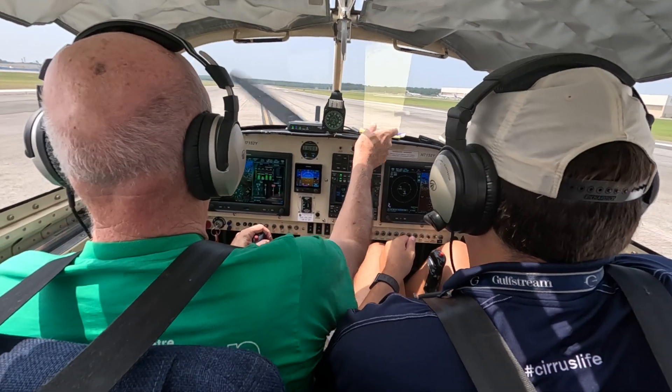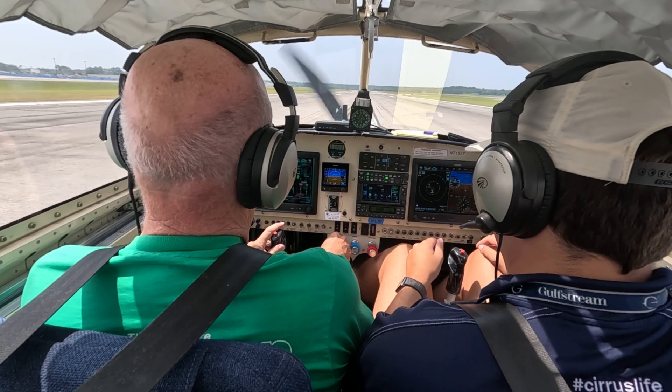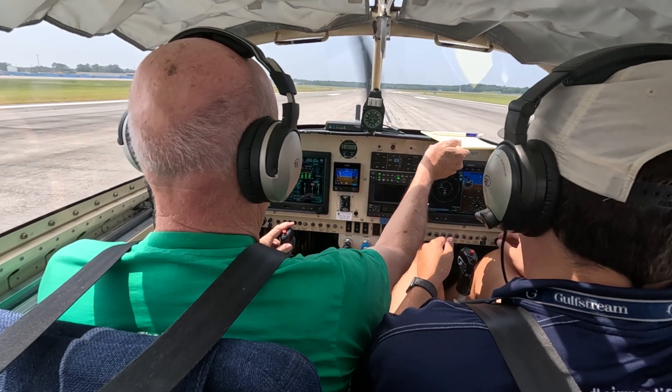Southwest 1104, Samantha Tower, wind 250 at four, fly runway heading, runway 28, cleared for takeoff. Runway 28, cleared for takeoff, runway heading, Southwest 1104.